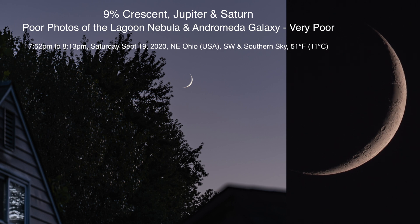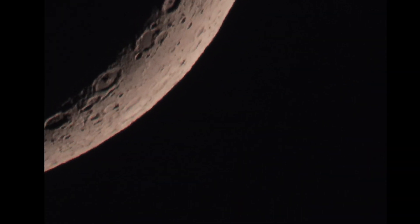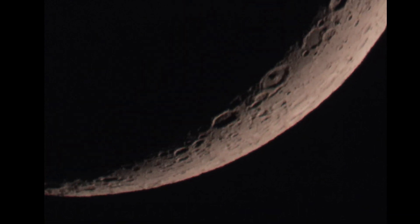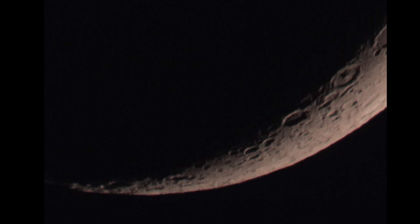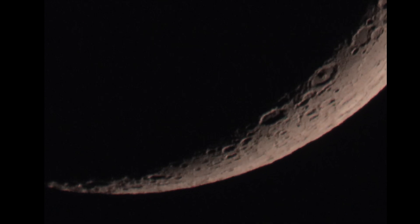We have a very pretty 9% crescent heading down for the night over in the southwest sky. I do wish I had another camera. I do love a crescent moon — they're so cool to see. But with it being so low in the sky, we have a lot of atmosphere to cut through, and it'll cause all that waviness we're seeing here.